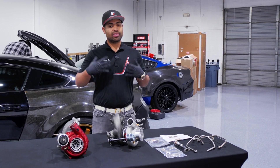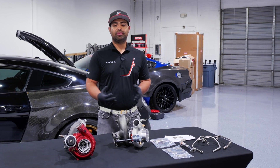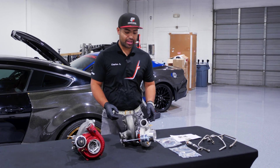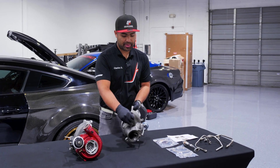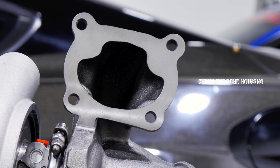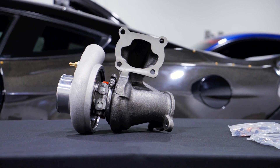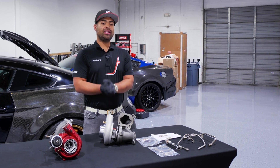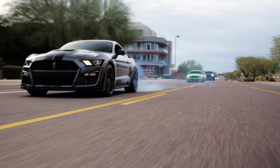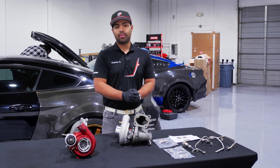This car does have a head-and-fold, so we do have our restrictions and there are certain mods we have to do to make it happen. To talk a little more about the CHRA — the center housing rotating assembly — we've got 58 millimeters here, and flipping over to the backside, we do have a 76 millimeter turbine housing. It is single scroll, and we are going to be doing a lot of road testing and drift testing to see what the response is on the single scroll unit compared to the OEM twin scroll.